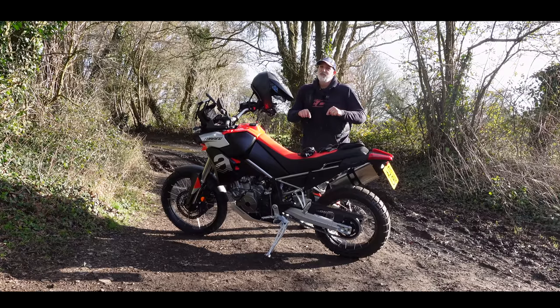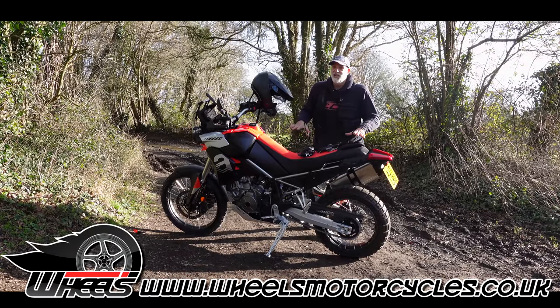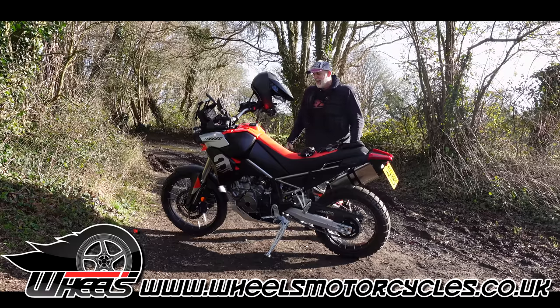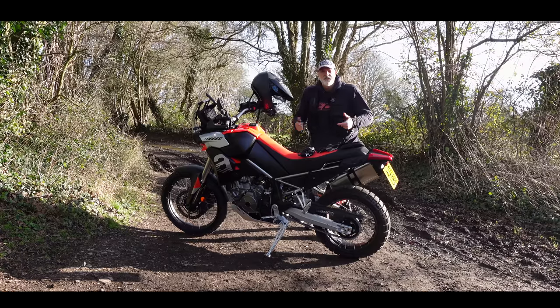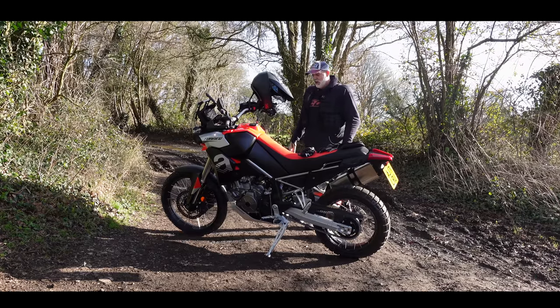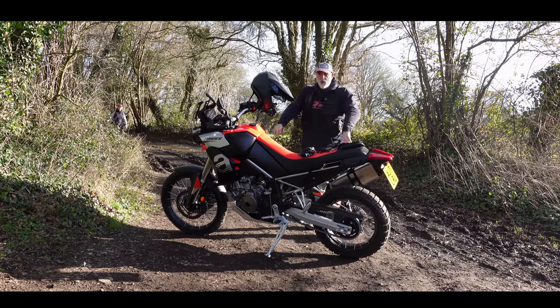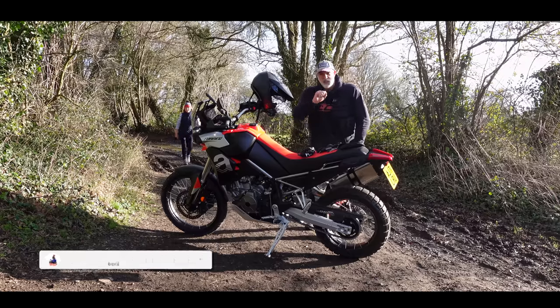This is actually Wheels Motorcycles demo machine so I've got to be a little bit careful. A bit of light green laning I had permission for for this video, but this bike is quite off-road focused so it almost seems pointless just to do a road review on it without getting it a little bit mucky. So join me for a little bit of off-road, on-road and I'll tell you all about Aprilia's new adventure middleweight machine.